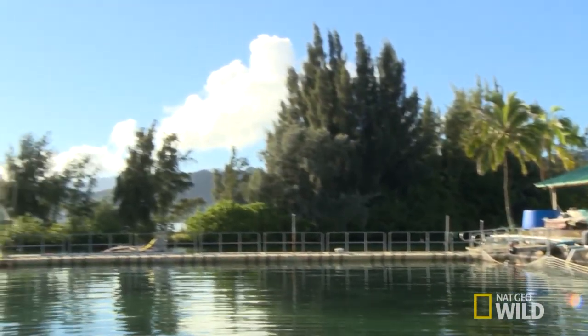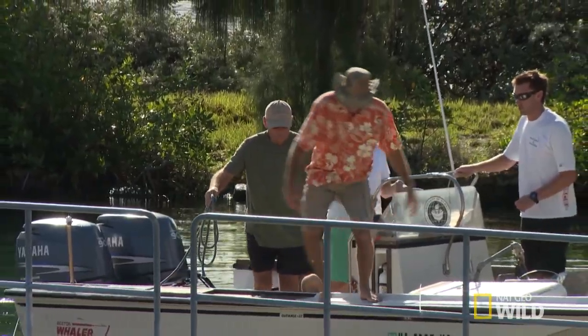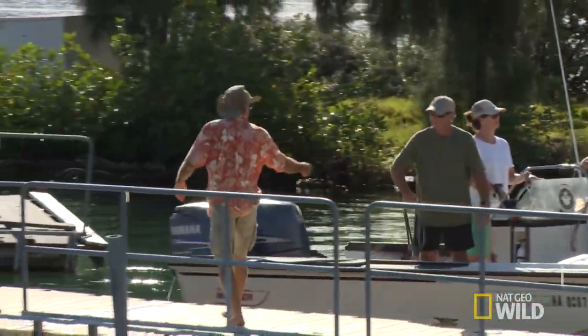Today I'm here on Oahu to work with my friend Dr. Kim Holland. He and his colleagues are doing some great shark research. They are some of the real true experts on sharks anywhere in the world. I'm here to just be an assistant with them and help them in any way I possibly can.